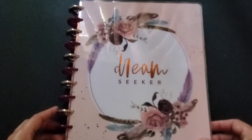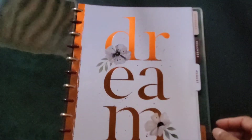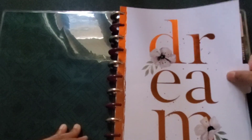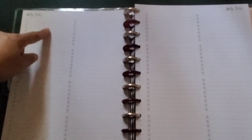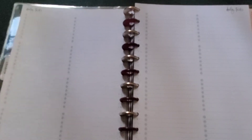And this will be the dream seeker side of my journal. The dream seeker was actually a monthly planner, but I'm going to remove the monthly tabs and use these little dotted lines whenever I feel like it. This is my journal.